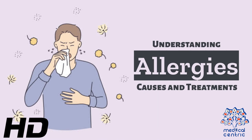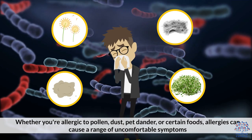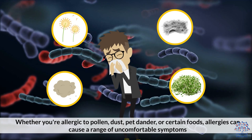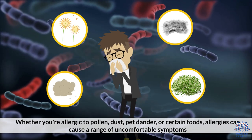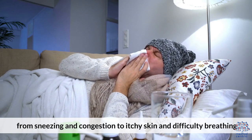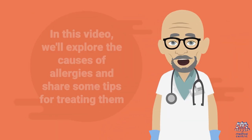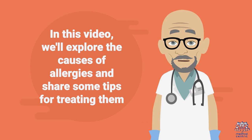Today's medical-centric topic is Understanding Allergies: Causes and Treatments. Allergies are a common health issue that affects millions of people worldwide. Whether you're allergic to pollen, dust, pet dander, or certain foods, allergies can cause a range of uncomfortable symptoms, from sneezing and congestion to itchy skin and difficulty breathing. In this video, we'll explore the causes of allergies and share some tips for treating them.